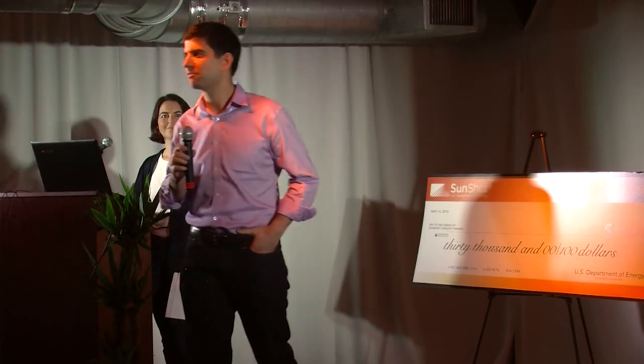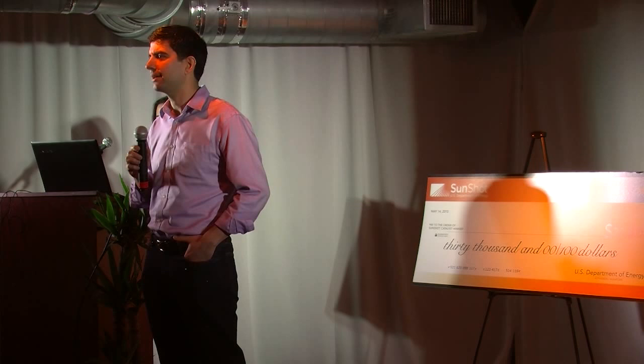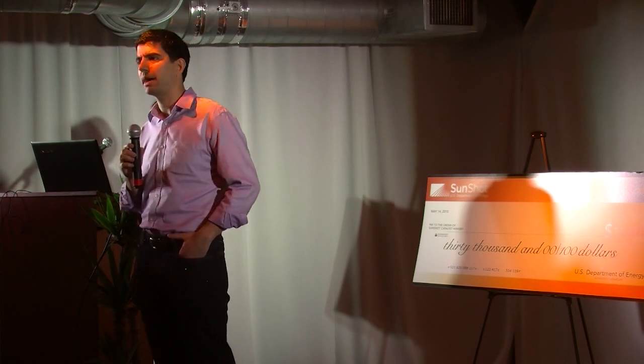Hello, good morning. I'm Oz, the founder of Sunmetrics. We designed a try-before-you-buy test drive experience for solar power.